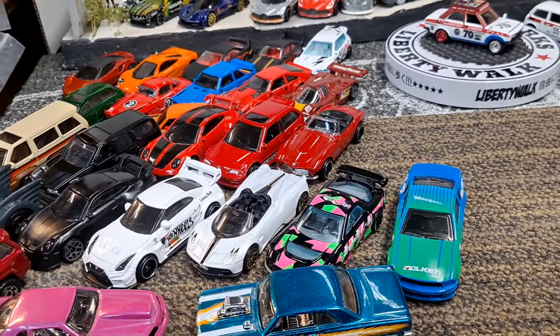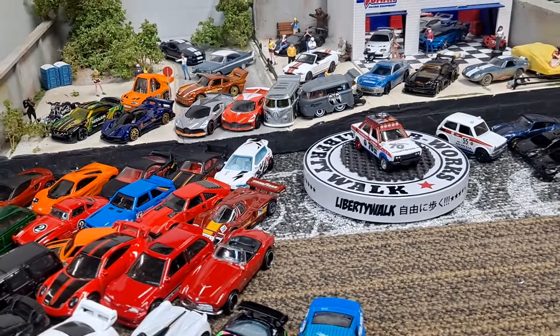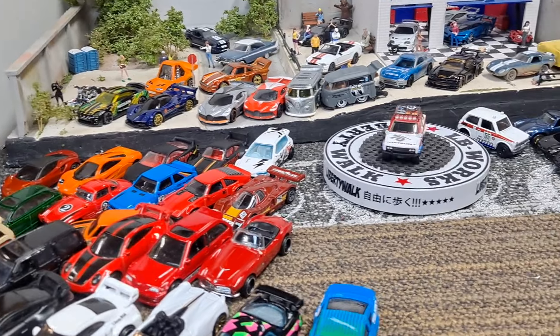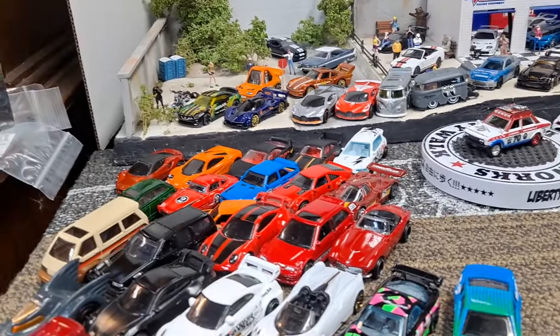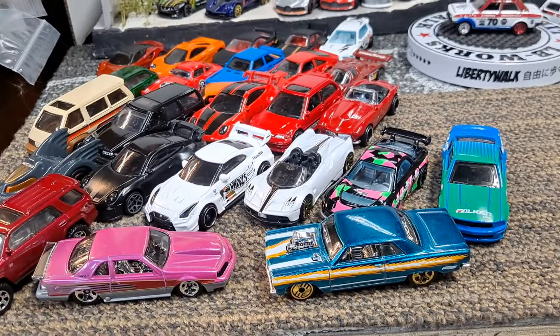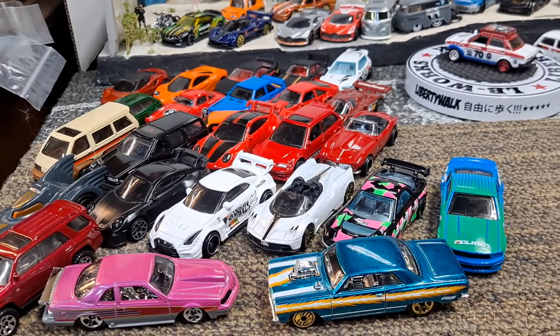Make sure and hit the subscribe button, comment down below how many you think I cracked open, and let me know which one was your favorite. I'm kind of leaning towards that Datsun 510 even though I had quite a few favorites out of all these. As always, thanks for watching and have an awesome day.